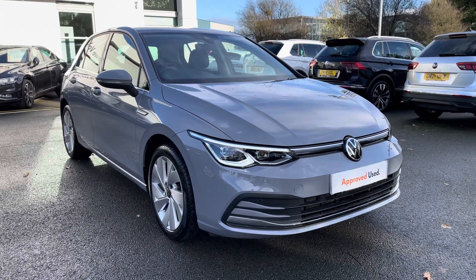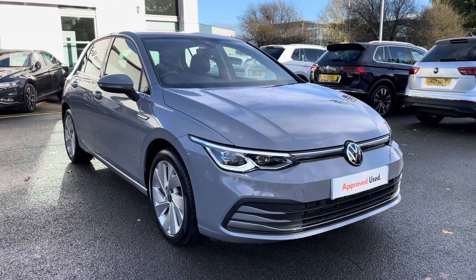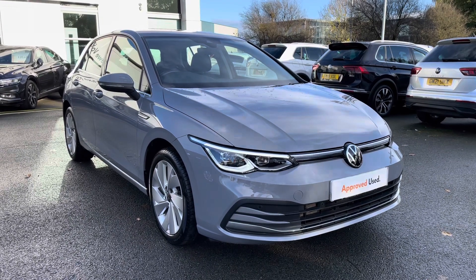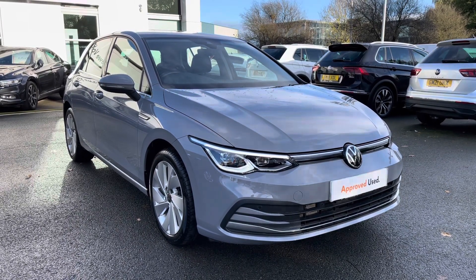Hello everyone and welcome to Carrera Volkswagen. We're taking a look around this lovely Golf 8, which we've got for sale, finished in Moonstone Gray, featuring the 1.5 TSI petrol engine producing 130ps.